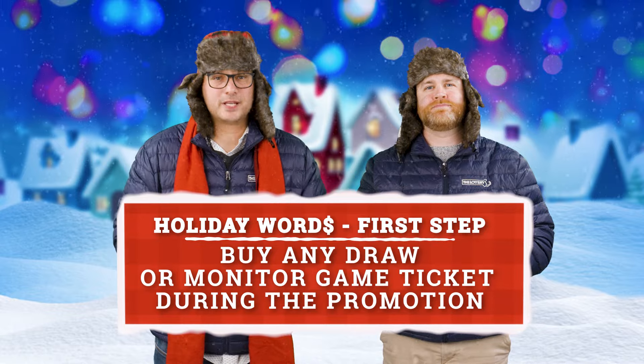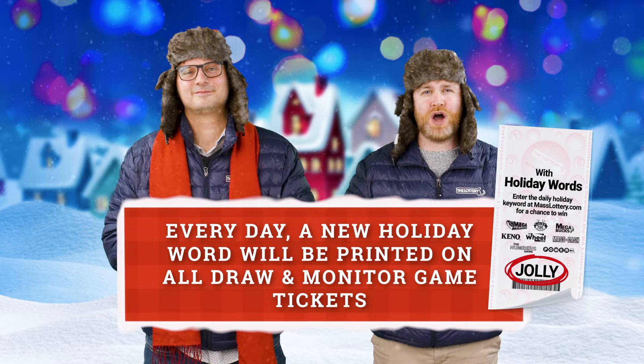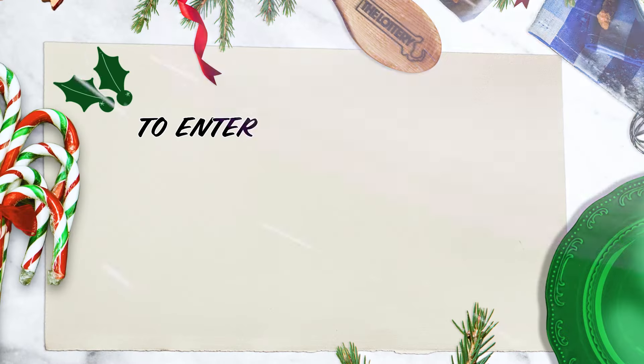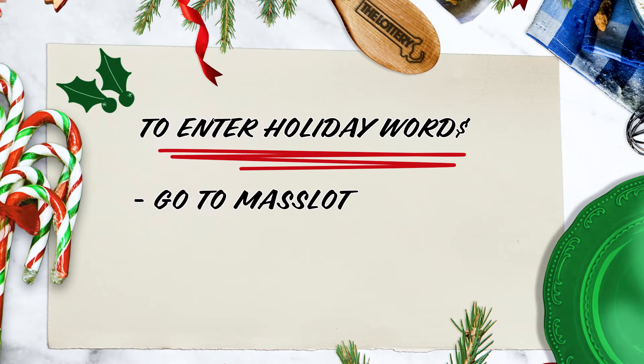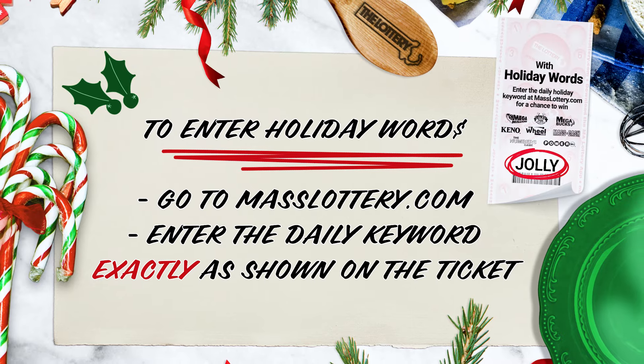First step: buy any draw or monitor game ticket during the promotion. Every day, a new Holiday Word will be printed on all draw and monitor game tickets. That word is the key to entering into the promotion for your chance to win cash prizes, including that $10,000 top prize. To enter the Holiday Words promotion, head to masslottery.com and enter the daily keyword exactly how it's shown on the ticket.